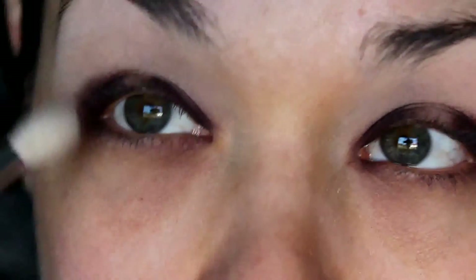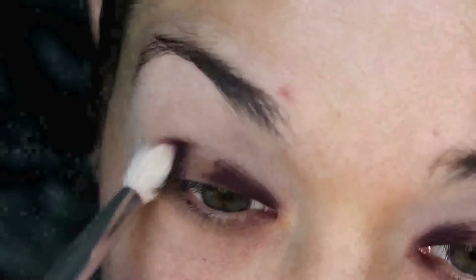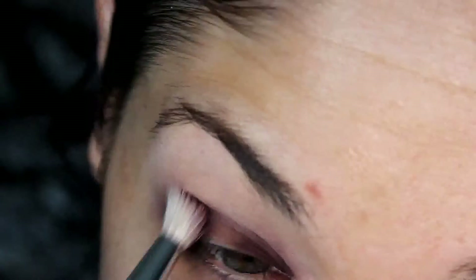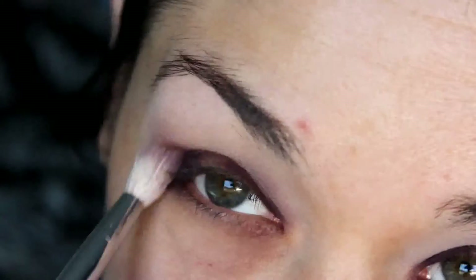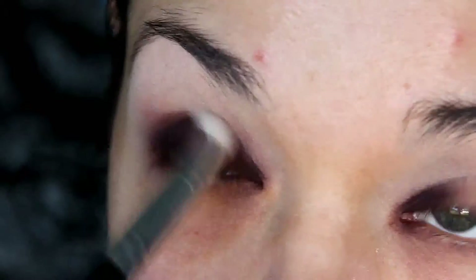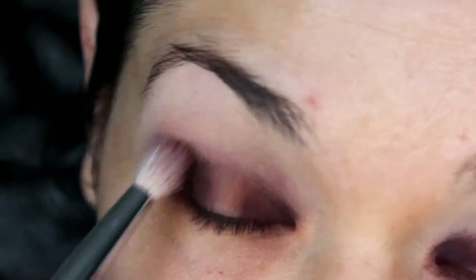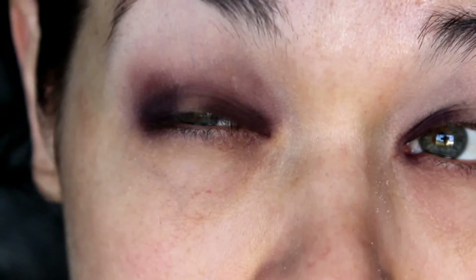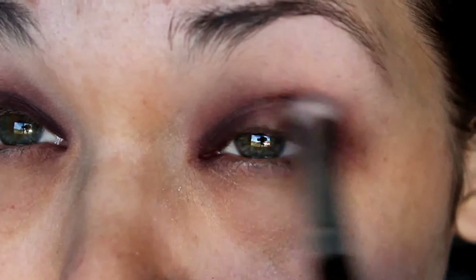Next, taking a fluffy crease brush, I'm going to blend that shadow out — adding a dab more onto the brush and going in circular motions to blend it out and slightly up into the crease. You just want to gently push and do circular motions, then sweep back and forth. You don't want to go too crazy and smoke it out too high, but you definitely want a good blend so it doesn't look too harsh. Just keep working with it until it's all blended and smoked out to the way you like it.